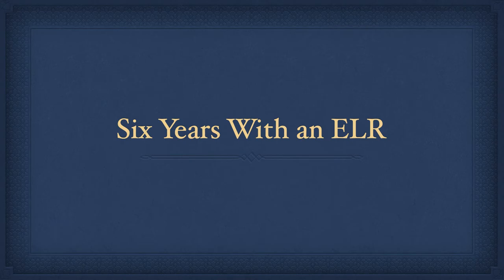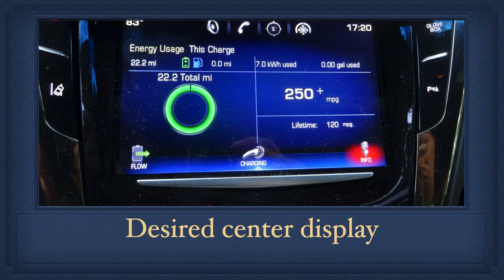Early in 2021, the ELR developed problems with the center touch screen and with the driver side pressure pad used for entering the vehicle. I typically like to be able to see my efficiency at a glance, as you see it right now on the center console — the lifetime average MPG. Early in 2021, the bottom flow, charging, and info icons on the bottom of the screen became unreliable. But I wasn't concerned about that because the energy use and lifetime MPG I like to see continued to update on the screen as you see it here.